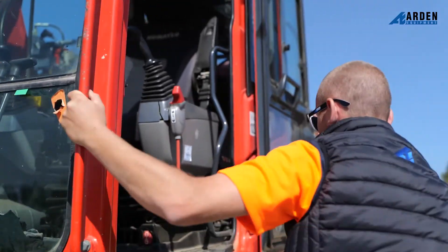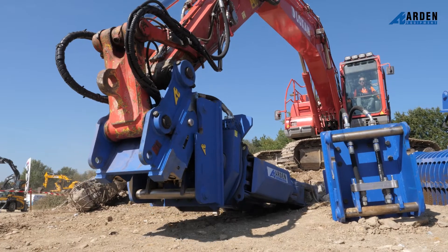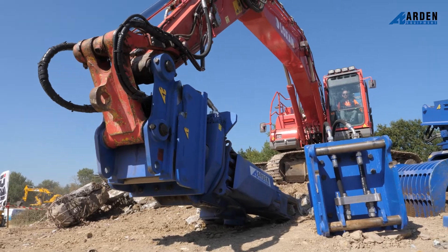Arden Equipment is always striving to get attachments that are more and more proficient and also with better productivity. With the Arden Jet, we use only 8 to 10 liters of water per minute, and with the fully hydraulic quick hitch system, we can change the tools within less than 10 seconds.